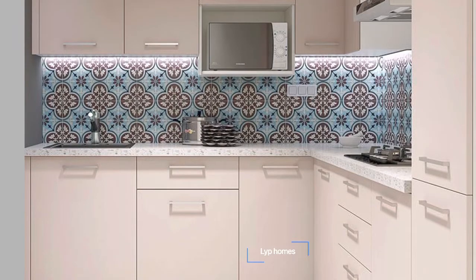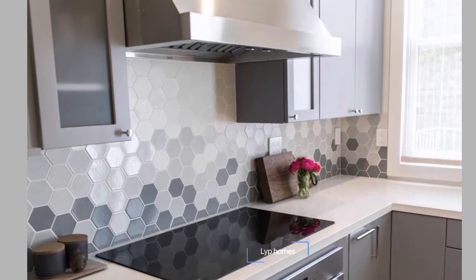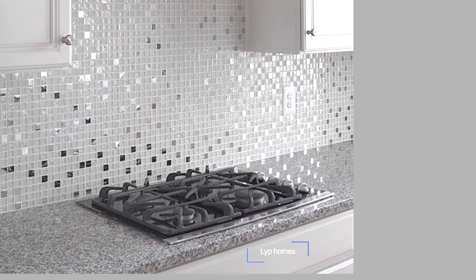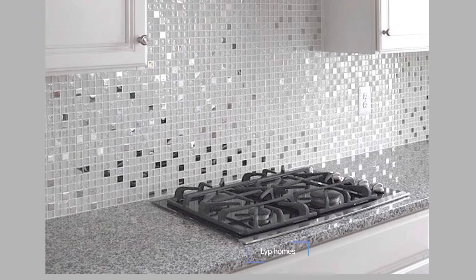Open kitchen concepts are being introduced for free space flow, combining the dining and living area with the kitchen zone. Therefore, choosing the right kitchen tiles is of great importance to decorate your kitchen, elevate the look, and make you feel at home.